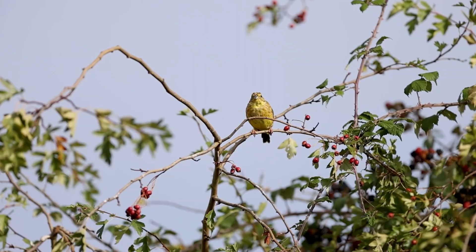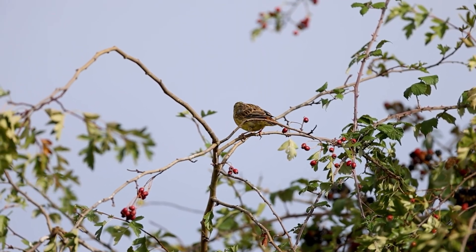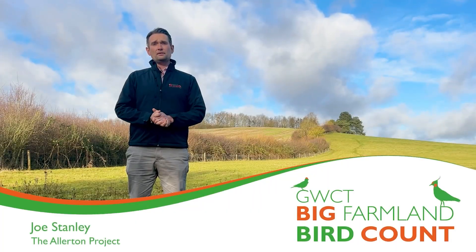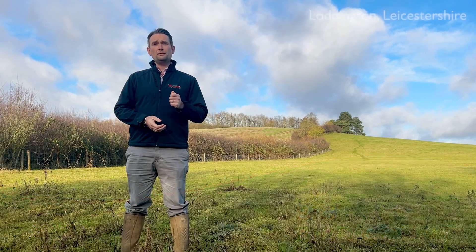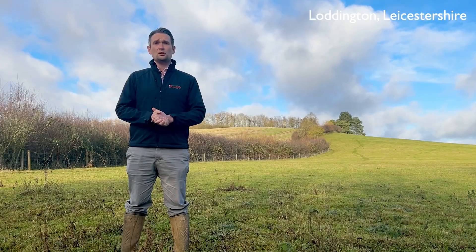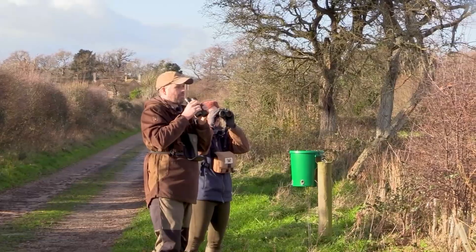Did you know that over the last 50 years the number of farmland birds in this country has dropped by 63 percent? Since 1970 the UK has lost 73 million wild birds and more than one in four bird species is in serious trouble. Farmland birds have shown the biggest decline. How can we help?